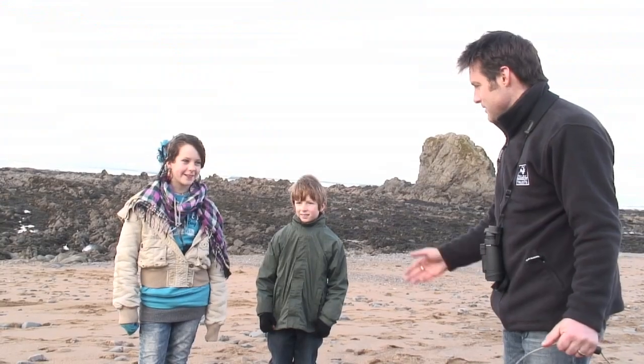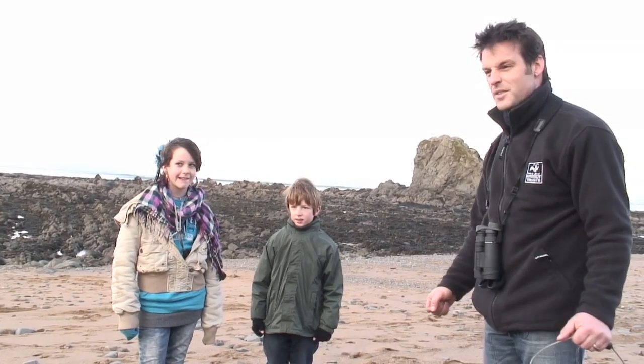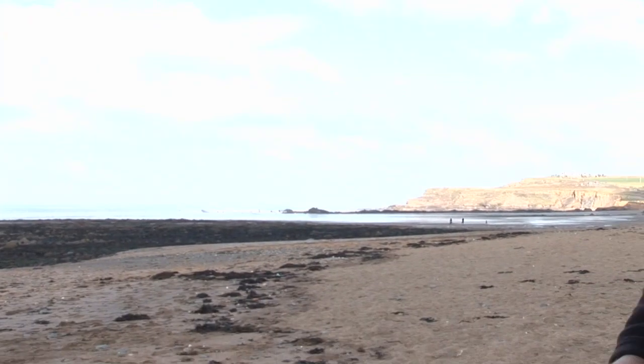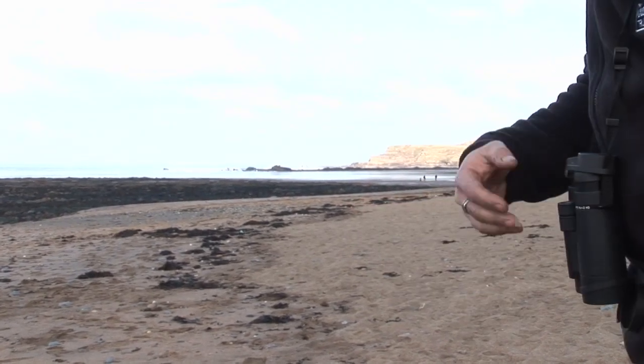Before we do so, I'll introduce my two field assistants for today: Daya and Ollie. They're going to help me find lots of cool things on the strand line. So the strand line — how do you identify it? Well it's easy, you look along the beach and there it is. That line of seaweed and flotsam and jetsam, all sorts of rubbish that's been thrown up out of the sea. And among all that seaweed, we should try and find some really, really good things.